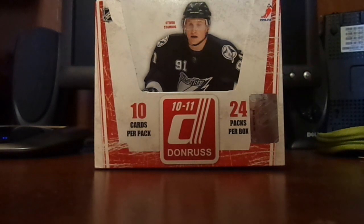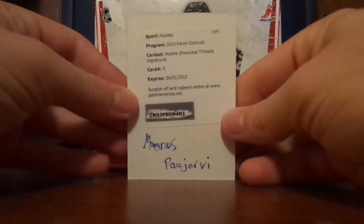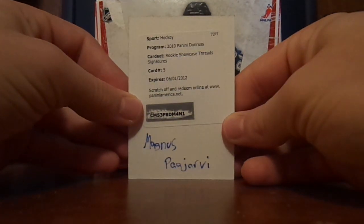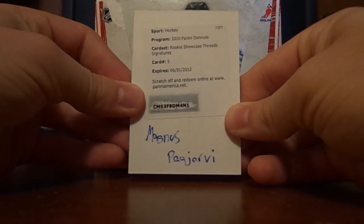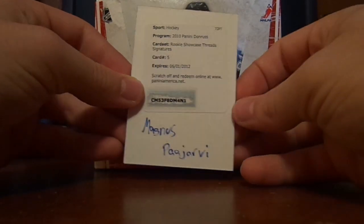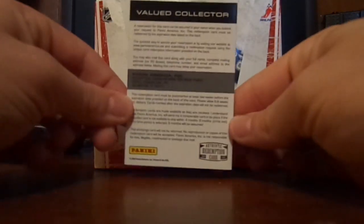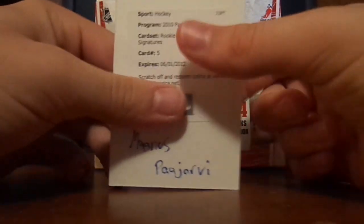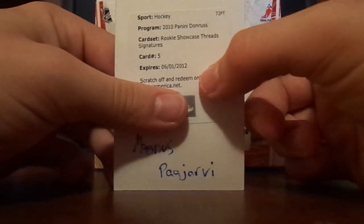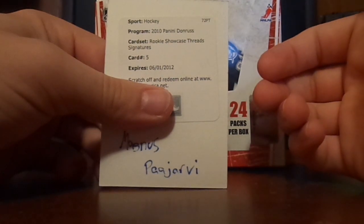And probably one of the best pulls you can get out of here. It's a Magnus Pajarvi redemption — I redeemed it — Magnus Pajarvi Redemption for a rookie showcase thread signatures out of 100. That's pretty nice. I wasn't expecting to get anything, I just wanted to have fun opening the box, and I pulled this. And it even says it's expired, but I was playing stupid, so I just went on and did the whole process, and it actually worked.